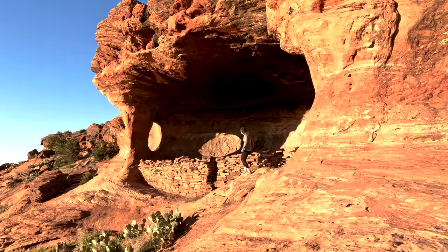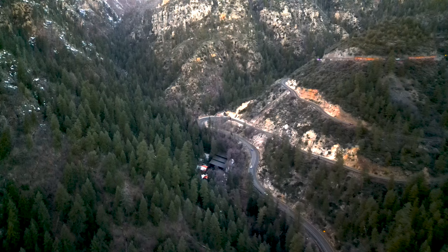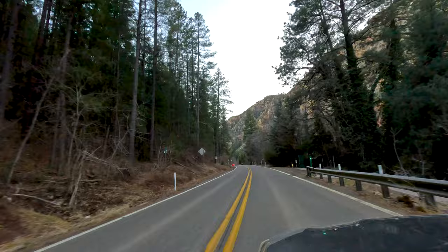Welcome to Sedona, Arizona. In this video, I'll be sharing two beautiful hikes in the iconic Sedona Red Rocks. On my way to this outdoor paradise, I got to drive through one of the most scenic Red Rock canyons, stretching from Flagstaff all the way down to Sedona. This 30-mile stretch of road is probably one of my favorite parts of the entire drive.